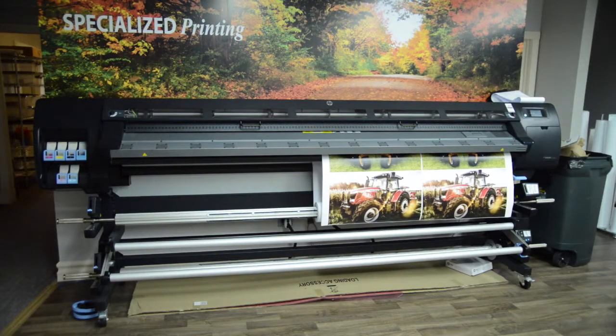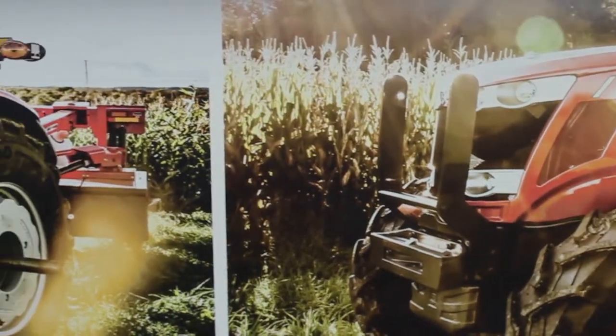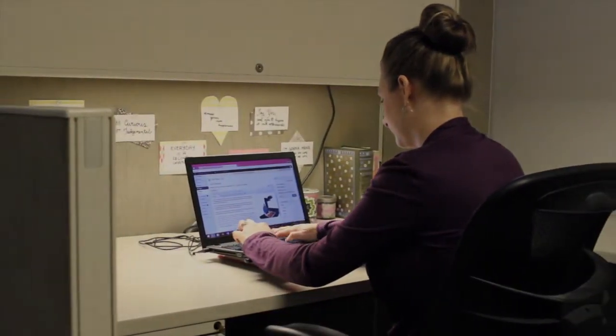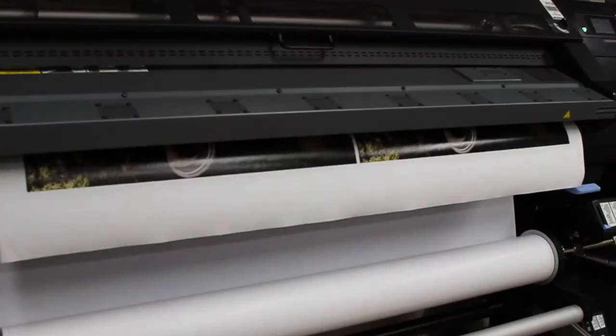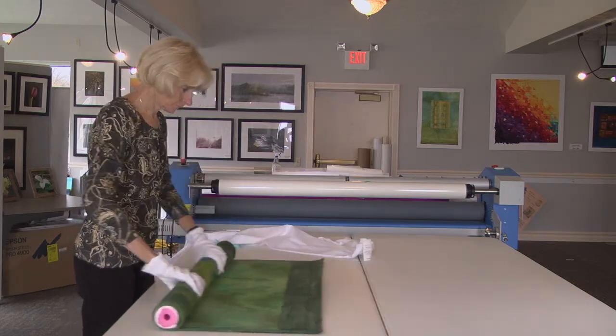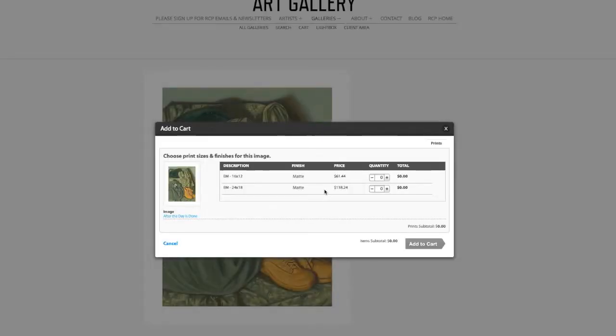The only income RCP takes from sales at rcpartgallery.com is the cost of the print. RCP handles all required order fulfillment tasks. We take the order, accept the credit card, create the print, and ship the order to the buyer for no additional fee. The artist is notified of the sale at the time of the order, and royalties are paid to the artist at the end of the month.